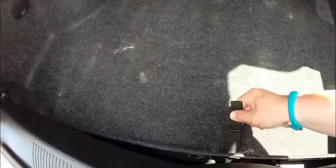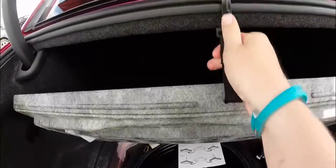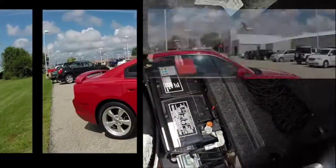The cargo area is spacious with tie down hooks and a split folding rear seat. It also has an organizing net as well. There is a spare tire and the battery is mounted in the rear for better weight distribution.